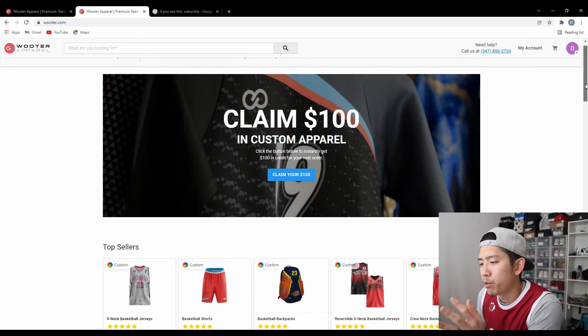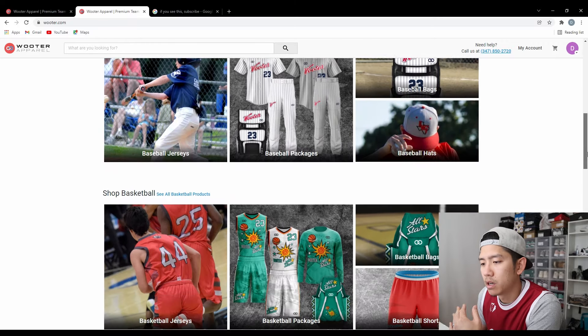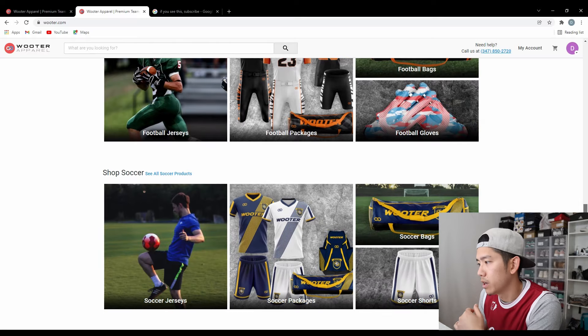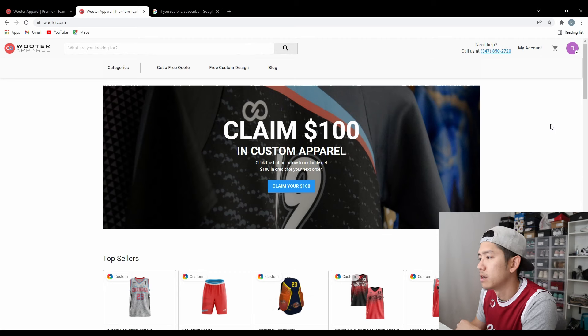If you want to shop around you can check out their products first. Just scroll down and you can see shop baseball, basketball, football, soccer, etc. Shop around first to see what you like, and if you do see something you like you need to make an account. On the top right corner you can make an account.